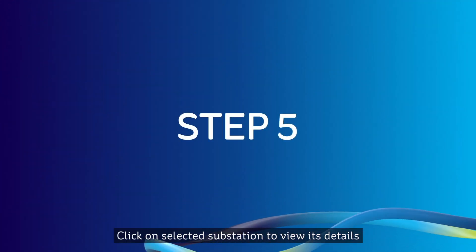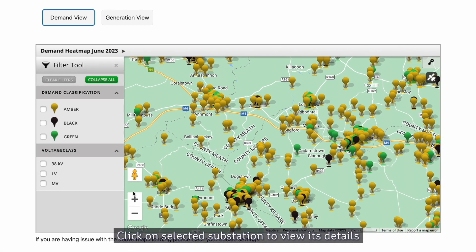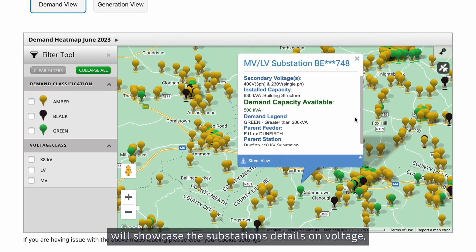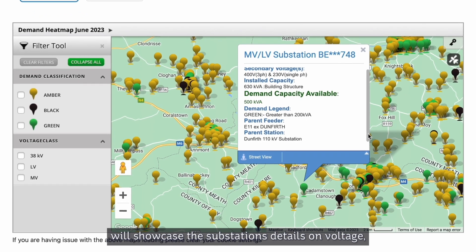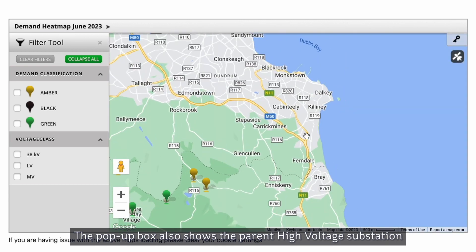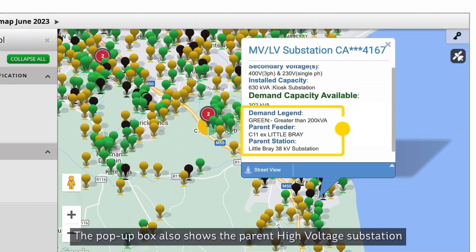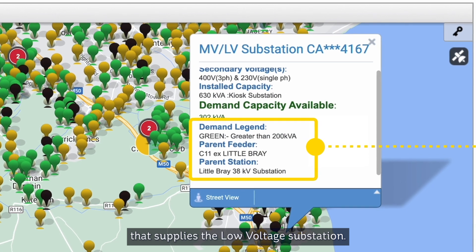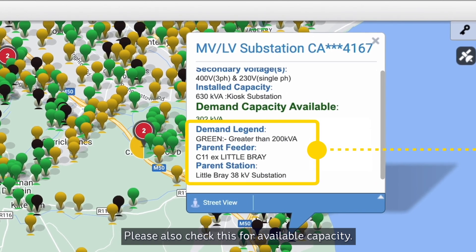Click on a selected substation to view its details. Clicking on a pin in your desired location will showcase the substation's details on voltage, installed capacity, demand and generation capacity available, demand legend, parent feeder and parent station as appropriate. The pop-up box also shows the parent high voltage substation that supplies the low voltage substation. Please also check this for available capacity.